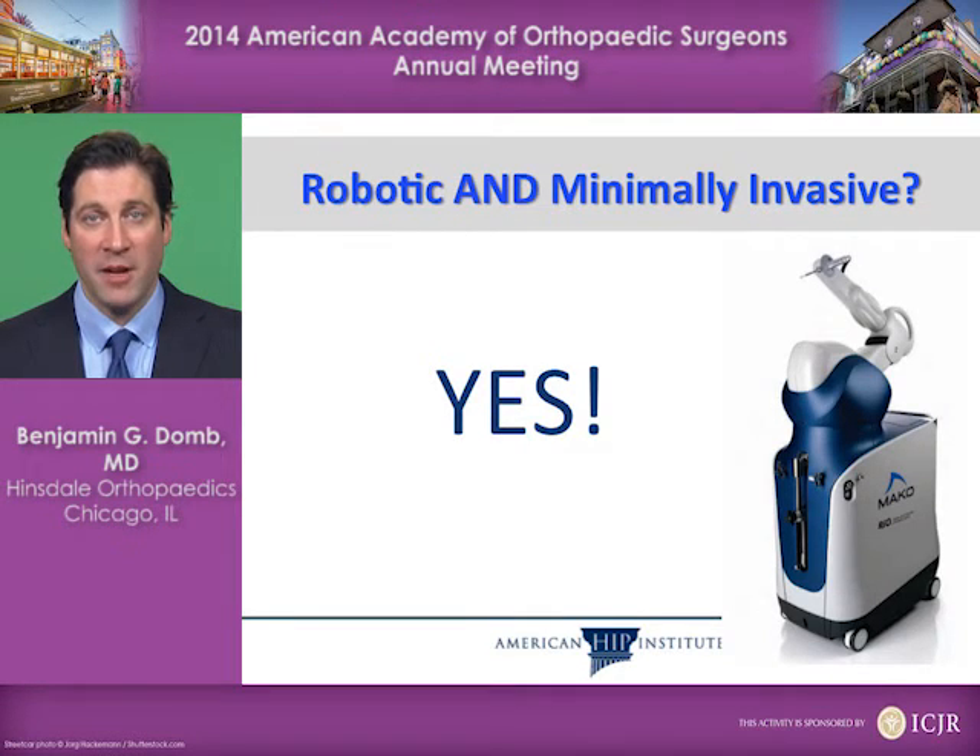Can you do a robotic and minimally invasive surgery? Of course, the answer is yes — we do both. We do a minimally invasive robotic procedure.